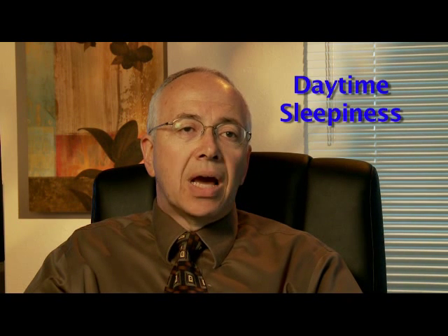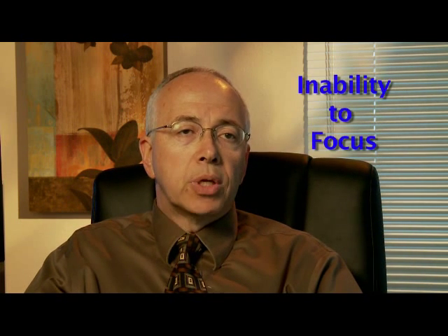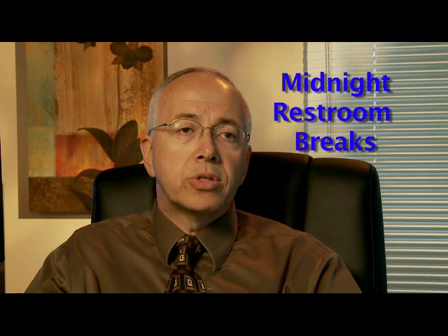The typical symptoms of this disease include loud snoring, witnessed pauses while breathing, daytime sleepiness, inability to focus, memory loss, restroom breaks in the middle of the night, irritability, among many others.